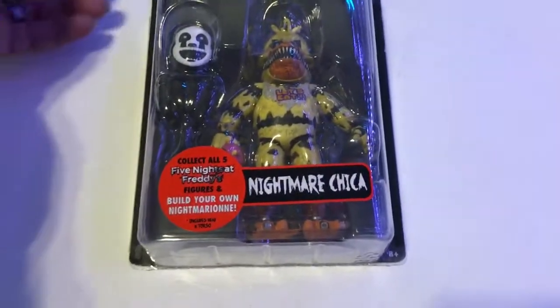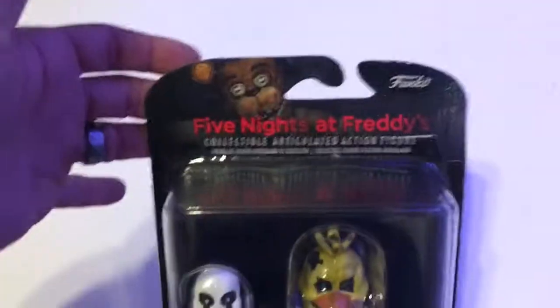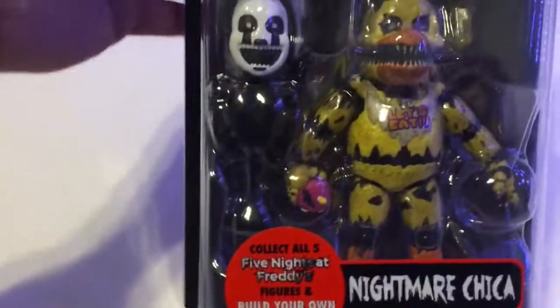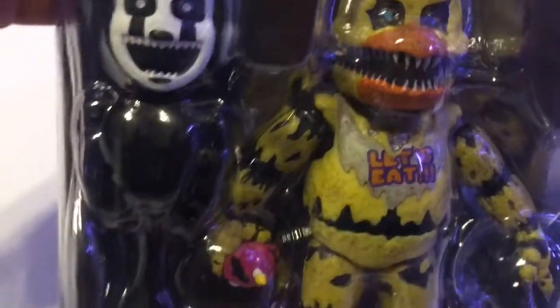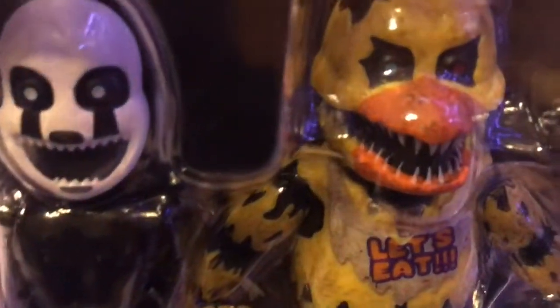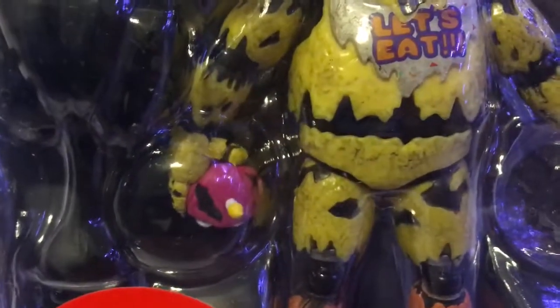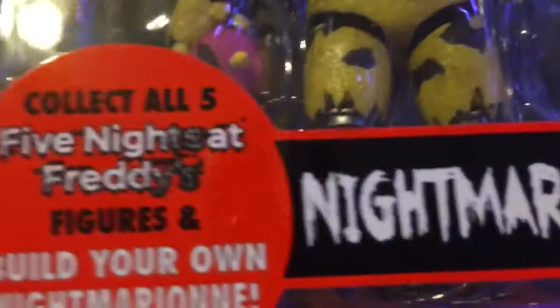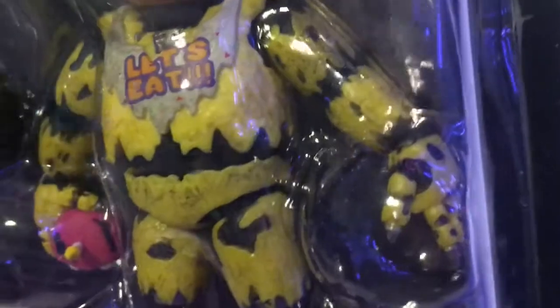Hello, this is Sky Warp's Hanger, and today we have Nightmare Chica from Funko's Five Nights at Freddy's. This is Series 2 of the Five Nights at Freddy's series — these are just coming out. Nightmare Chica looks wicked. She has one green eye and one red eye, a ripped-up bib, Mr. Cupcake with glowing eyes. It's a completely different mold from the previous entries, which is pretty cool.